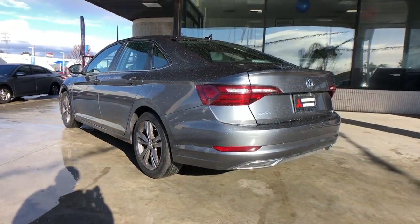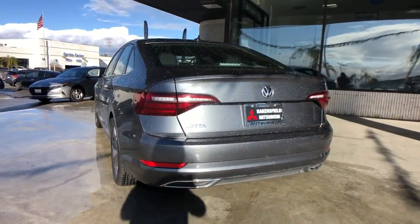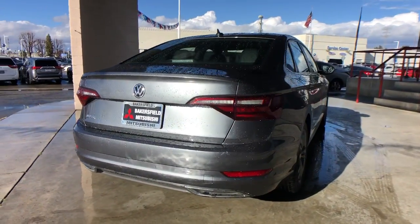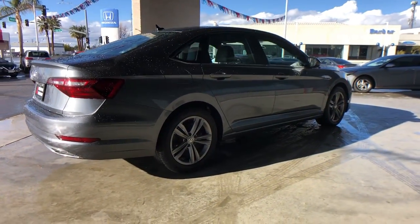This refined, compact sedan delivers delightful performance while its driver-assist safety features help you protect your most precious cargo. These are just some of the great options this vehicle comes with.